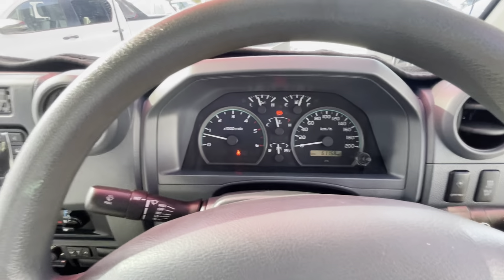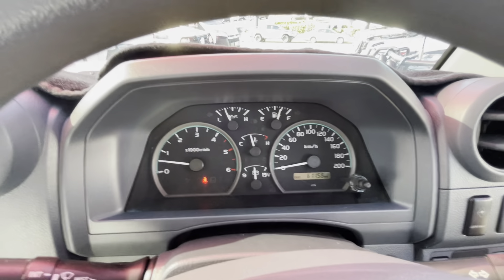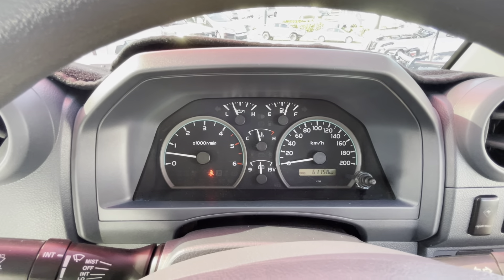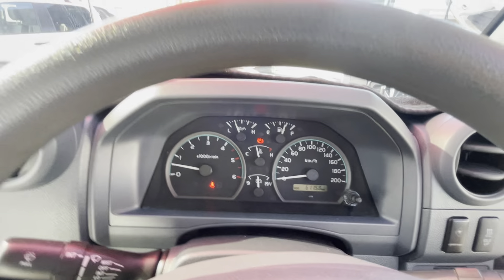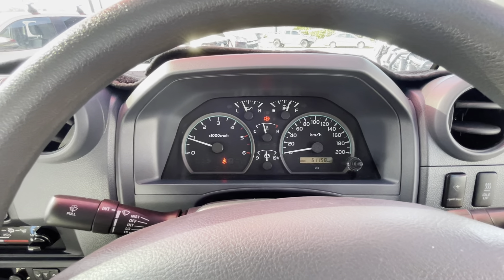Starting it up — no engine lights at all, as you can see. It's sitting at 61,000 k's. The handbrake light is off, and the seat belt light is on because I don't have it on. Giving it a little rev so you can hear how it runs.